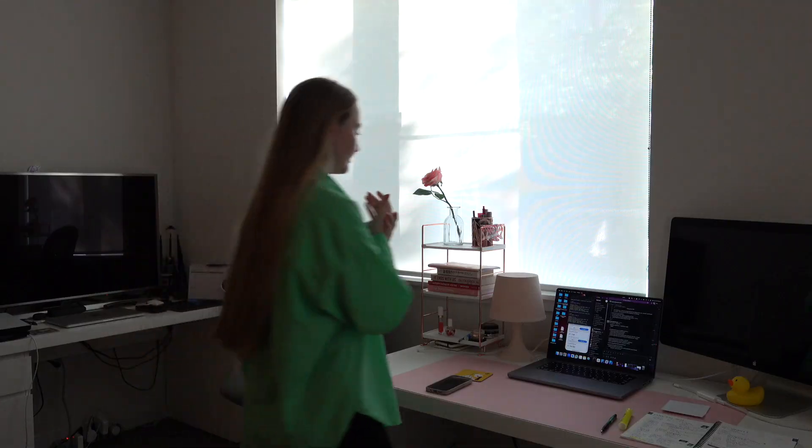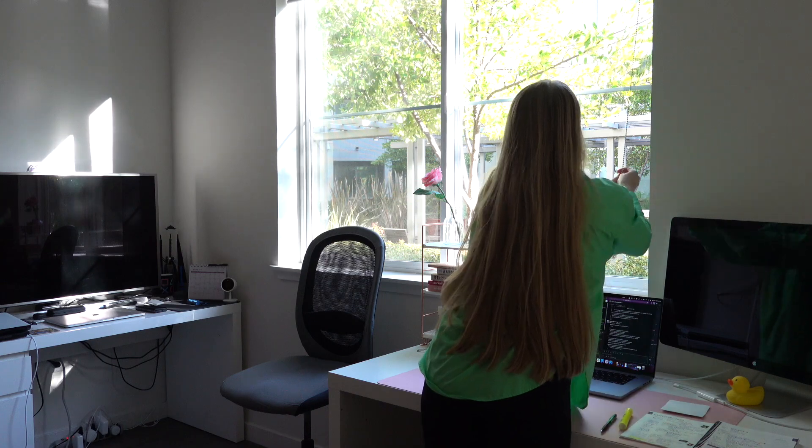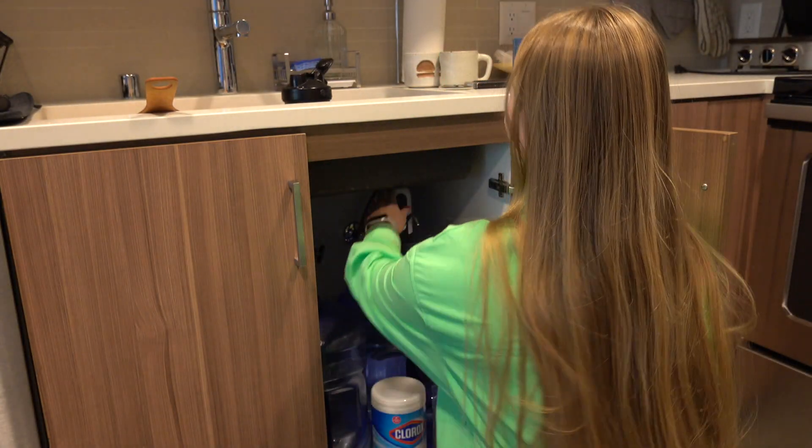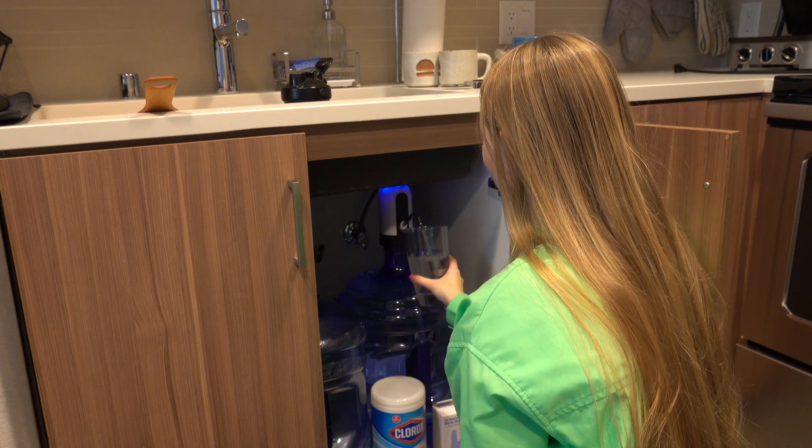Hey y'all, welcome to my channel! My name is Tanya and in this video I'm going to show you what I eat in a whole week, and it's going to be super realistic, I promise.